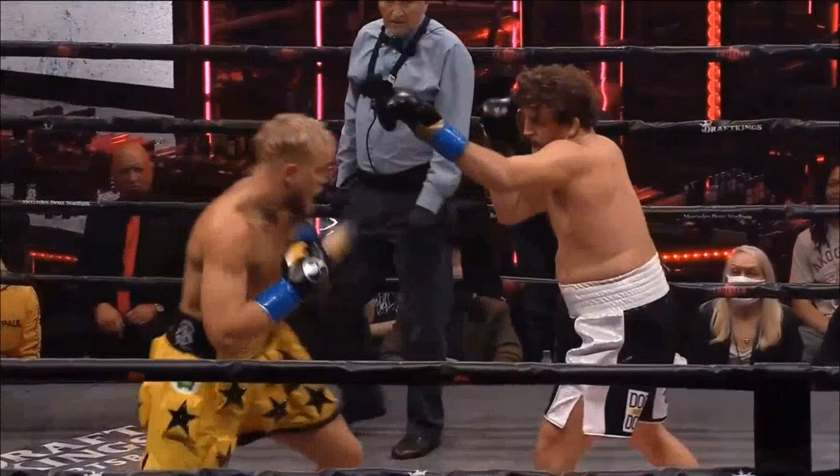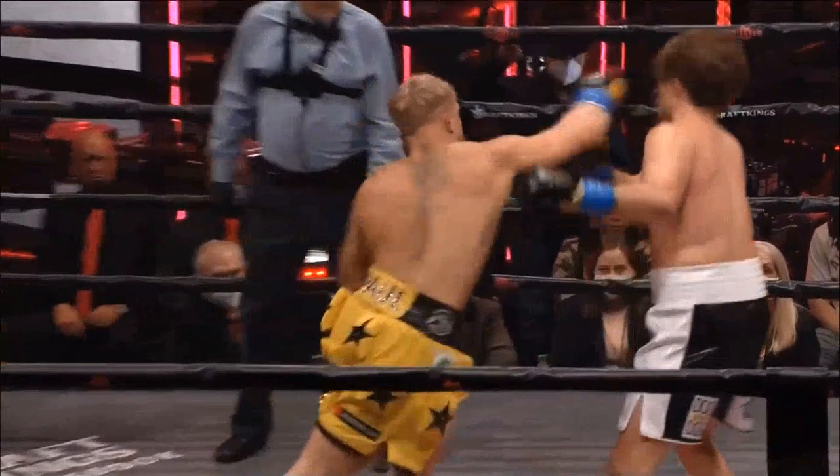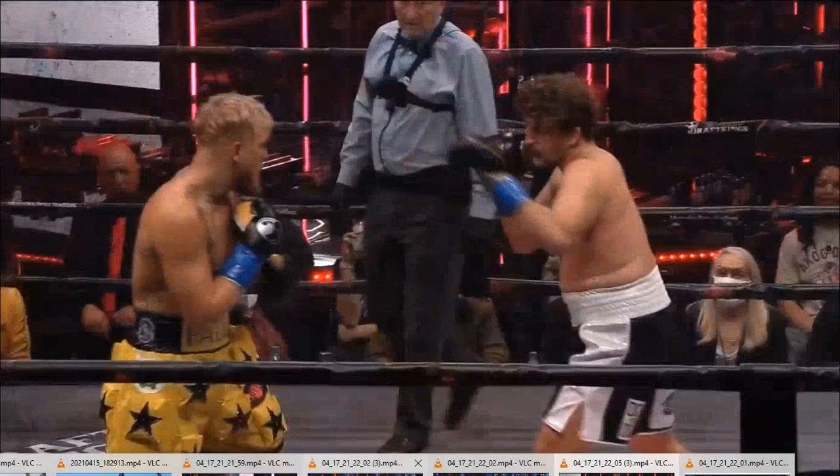Here we go again — he's going to take a step with that jab just moments after and find Askren in a very similar position to just a few moments before, but this time he's close enough to land his right hand over the top and really put a hurting on Mr. Funky.